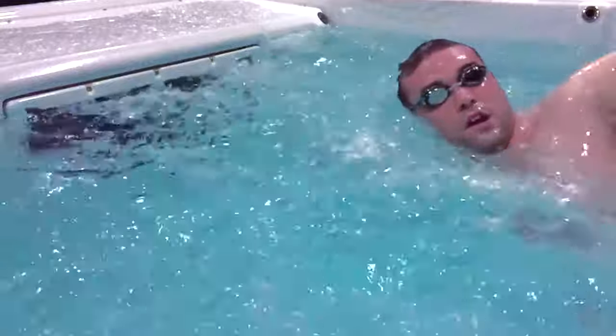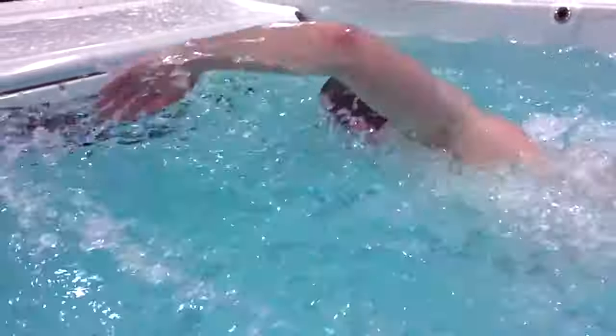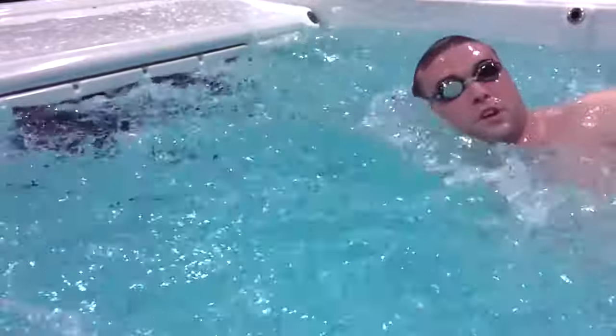Now is the time to enhance your total body wellness with the convenience and safety of relaxation and exercise in your own home, by adding a PDC swim or fitness spa to your lifestyle.